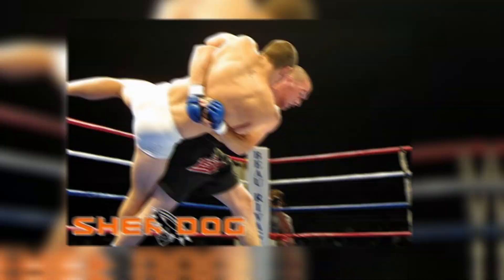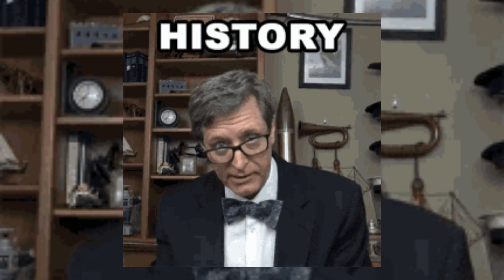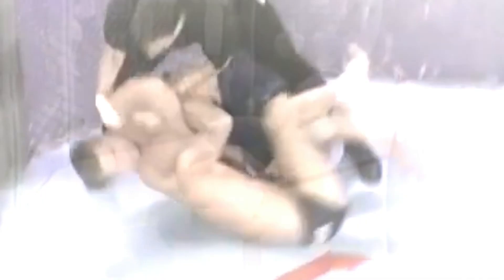Number 1: Oleg Taktarov vs Anthony Marcias. Oleg Taktarov has one of the fastest submissions in the history of mixed martial arts. Taktarov defeated Anthony Marcias in just 9 seconds at UFC 6. The UFC star used a guillotine to force Marcias to tap out.